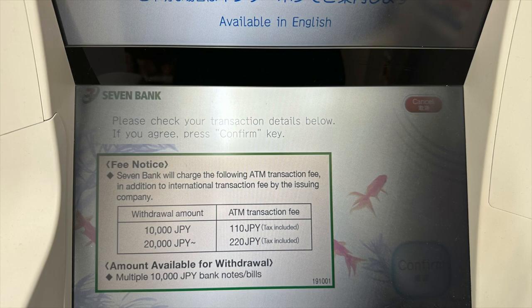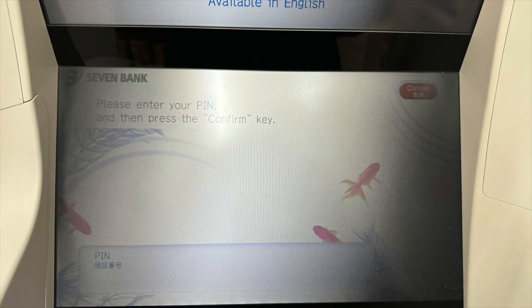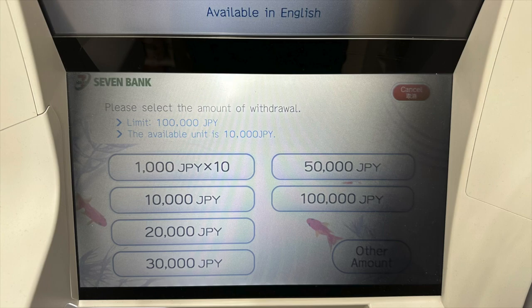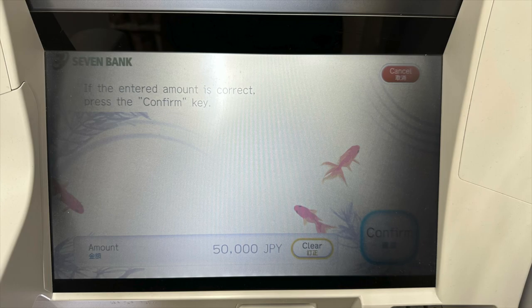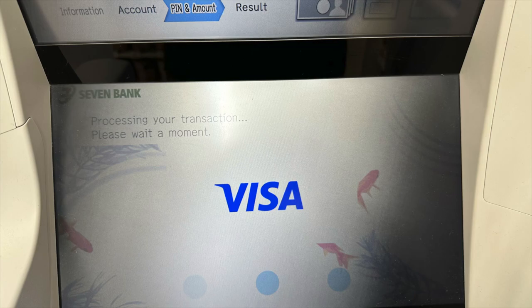The best way to get yen in Japan is to use your debit card to withdraw yen from ATMs, for the following reasons. ATMs give you one of the best exchange rates — it typically uses the Visa or MasterCard network exchange rate. Typically the foreign exchange rate has no markup. The exchange rate is very similar to what you see on XE.com, and sometimes it even beats the rate on XE.com. That depends on which ATM you use, and we'll get to it in this video.